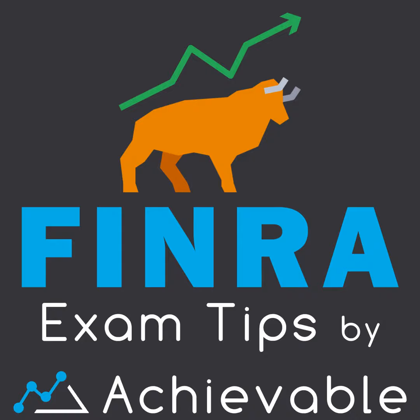Each Achievable course includes everything you need to pass the first time: a full textbook, videos on key topics, thousands of questions backed by our memory-enhancing algorithm, and full-length practice exams. You can try it out for free at achievable.me, and if you like it, use the code PODCAST to get 10% off at checkout.